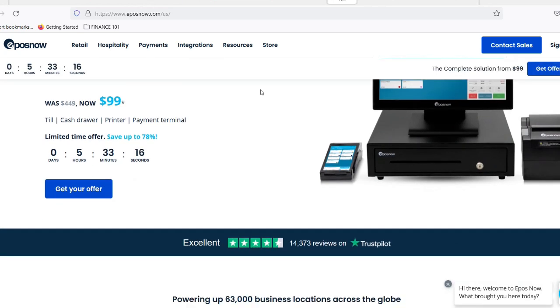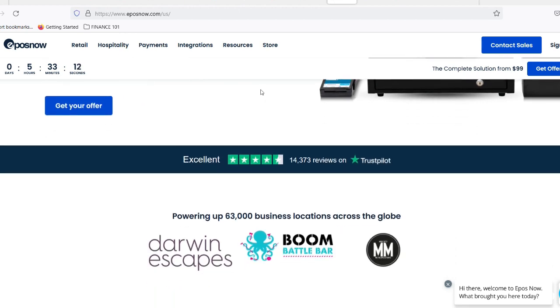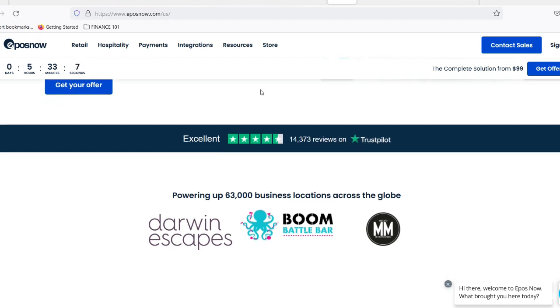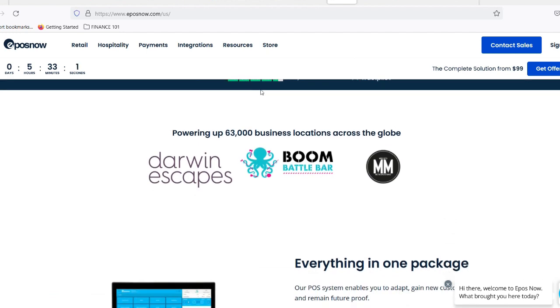But with Amazon dominating the online retail space, you might wonder: does the e-commerce behemoth have any use for a traditional point-of-sale system? The answer, as with most things Amazon, is a surprising one. Let's dive deeper into the world of EPOS and see if it fits into Amazon's ever-expanding empire.